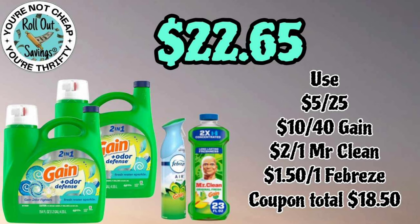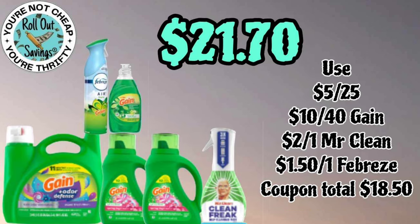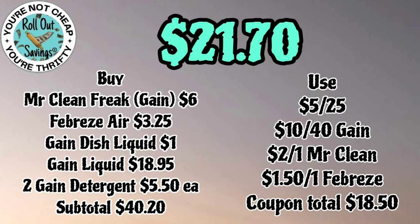Another ten off forty gain deal — two of the large Gain, a Febreze, and a Mr. Clean — all gain-scented for twenty-two sixty-five. This next ten off forty gain deal will be twenty-one seventy: your large Gain, two of the smaller Gain liquids, the Mr. Clean Freak, the Gain dish, and the Febreze — all gain-scented for twenty-one seventy.